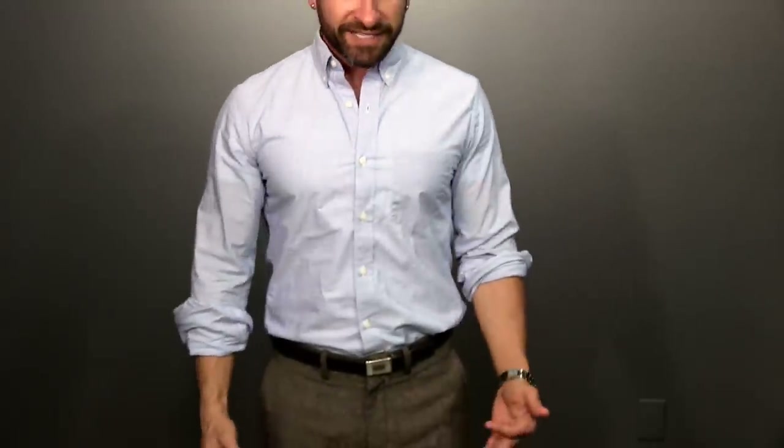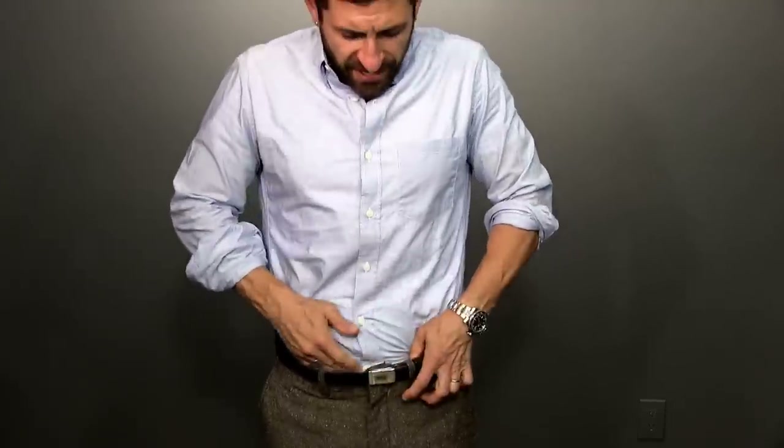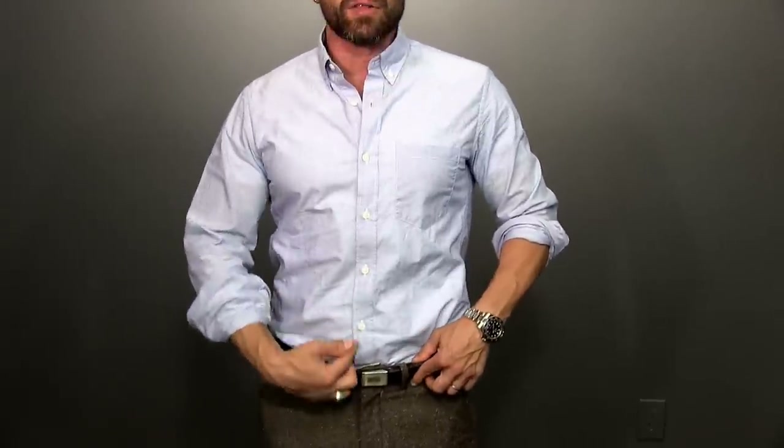Number one: how's your gig line? What the heck is a gig line? It's basically the line between your placket and your fly. Is it in line? If it is off to the side, that is bad. If it is aligned along with your belt, it is good.